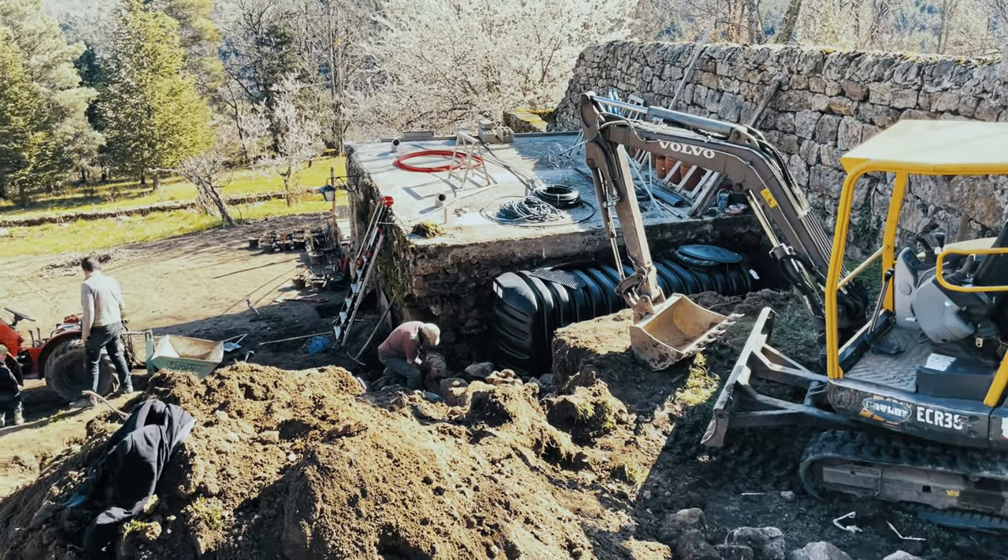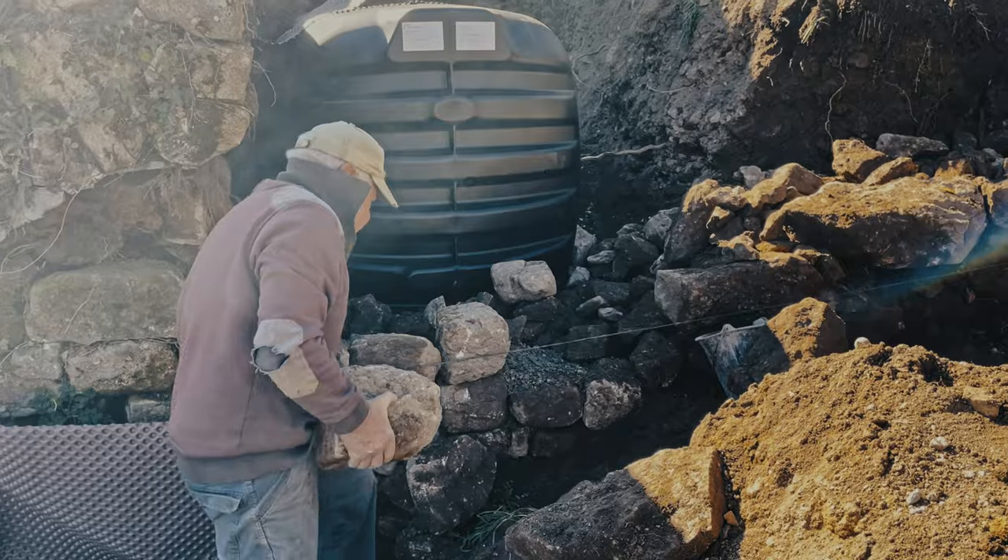This week, the first thing we need to do is build a retaining wall to hold the water tank in place.